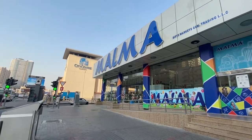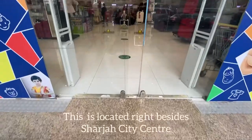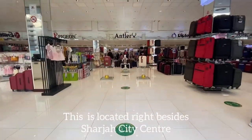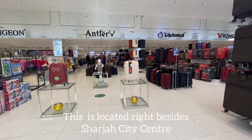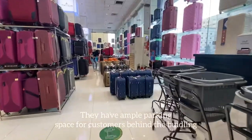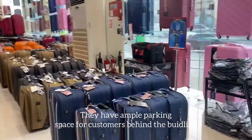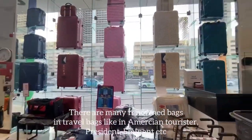While airlines are providing new incentives to travel safely, let's prepare ourselves for the next trip by exploring the UAE's largest travel bag and vanity bag showroom. This is located beside the Sharjah City Centre in Sharjah, and you need not worry about parking because they have ample parking space for customers right beside their building.